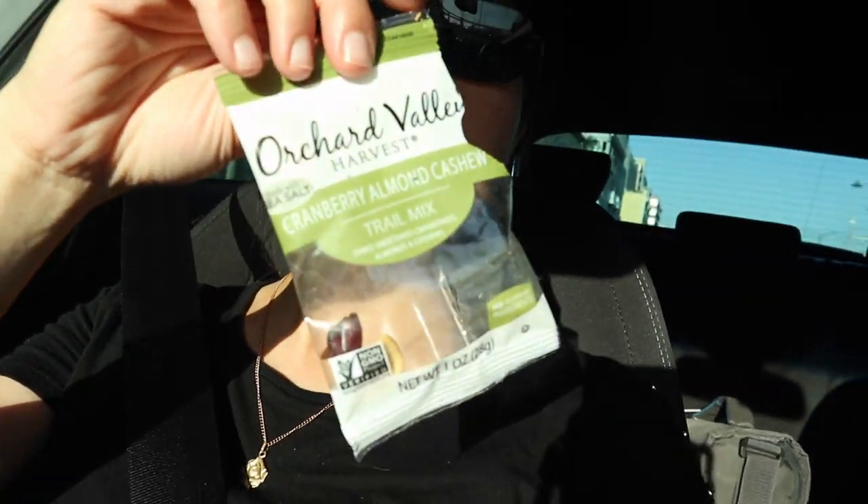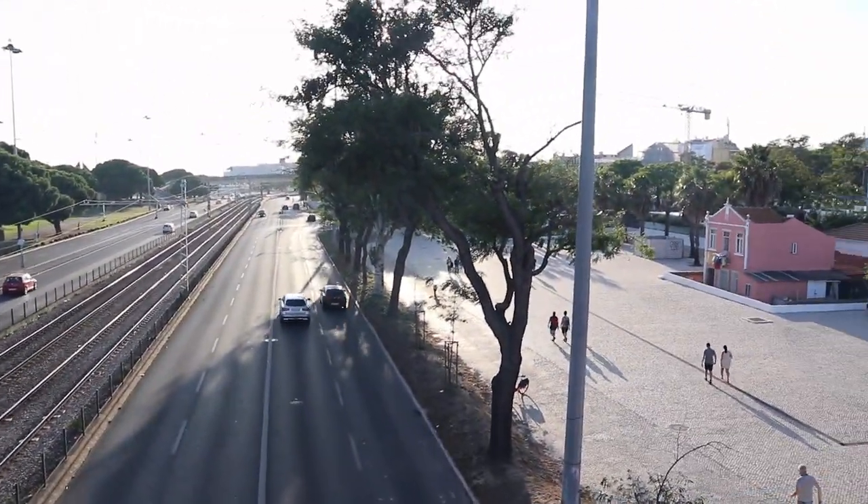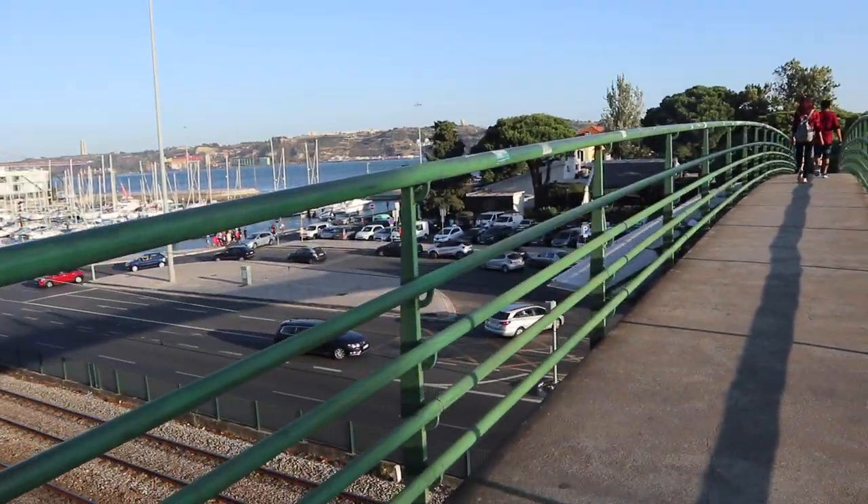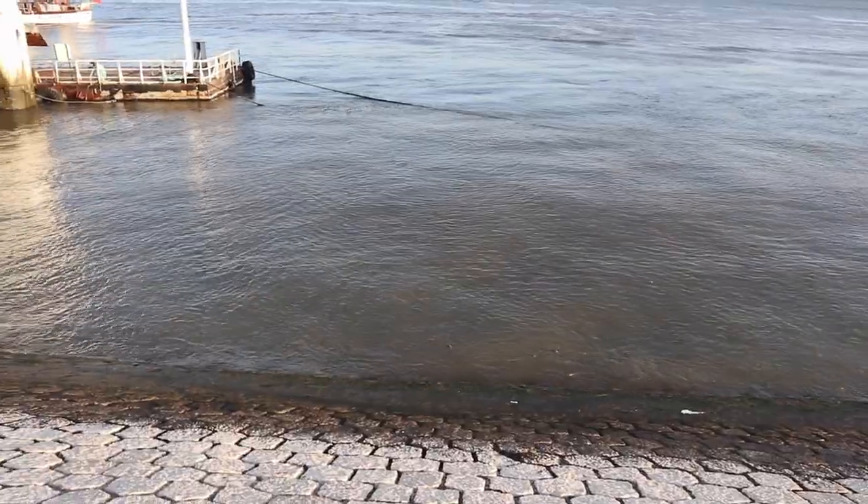We're snacking on Orchard Valley Harvest with sea salt — found these at the commissary, came in a bag of like eight little bags. All right, here we are walking over this bridge to get to the Belém Tower. Here we are along the coast.